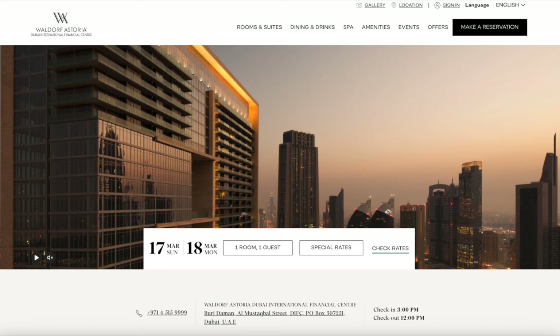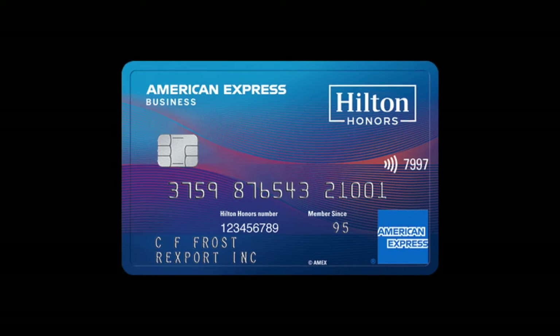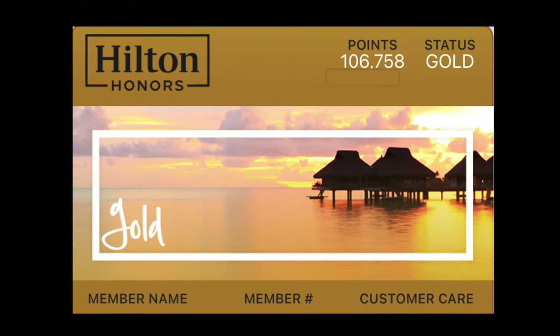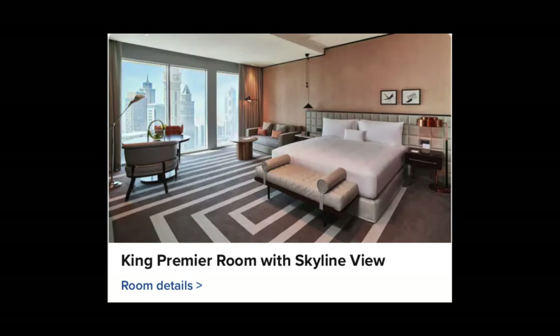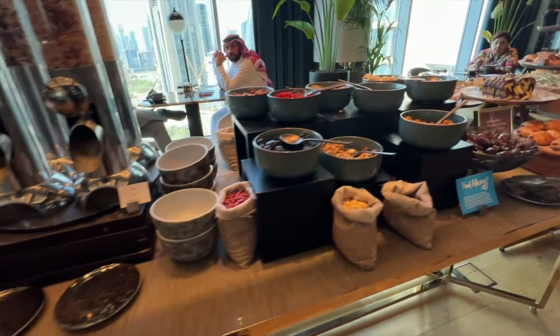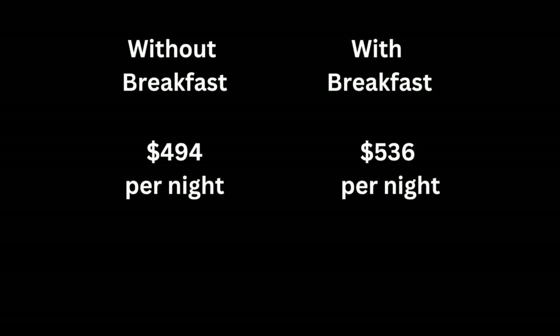The Waldorf Astoria is part of the Hilton brand, so I was able to book the nights with free night rewards from Hilton that I had earned through my American Express Hilton Honors Business card. I was able to book the King Deluxe room with my certificates, but then I found out at check-in that due to my gold status with Hilton, I'd been given an upgrade to a King Premier room with Skyline View. I also received free breakfast both days thanks to my Hilton status. The cash price for the room would have been $494 per night without breakfast and $536 per night with breakfast, so I felt like this was a good redemption.